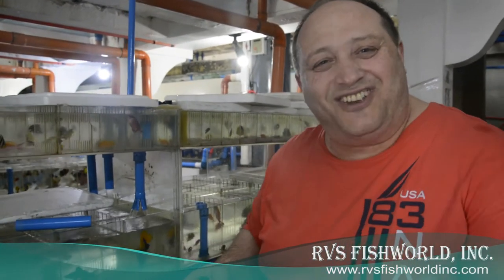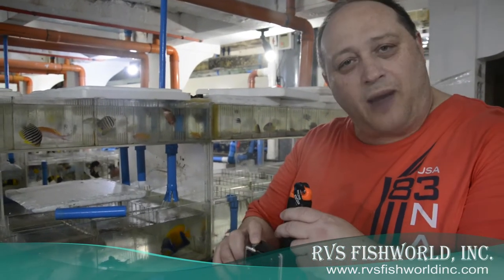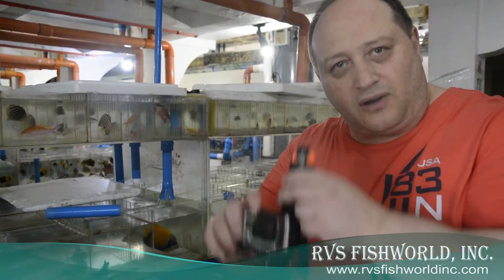My reefers and fish fanatics — it is SHOWTIME! I'm going to turn on our little camera here to show you all our little babies. We've got probably in stock now, I'd say close to 2,800 species — about 50,000 fish or more. I'll show you right now.